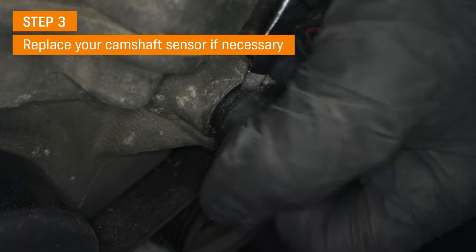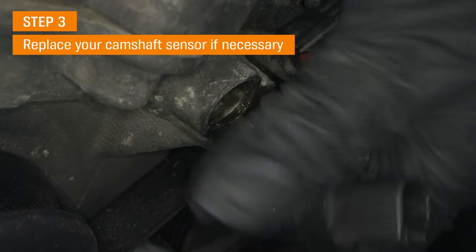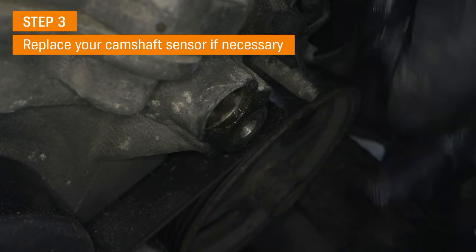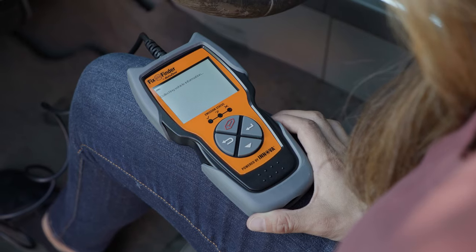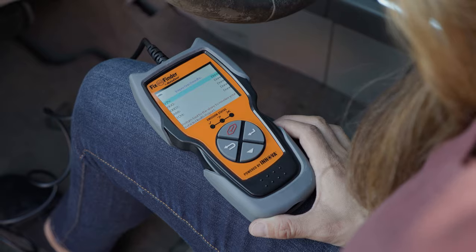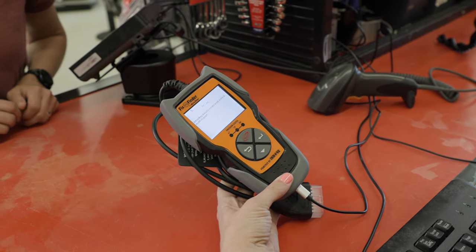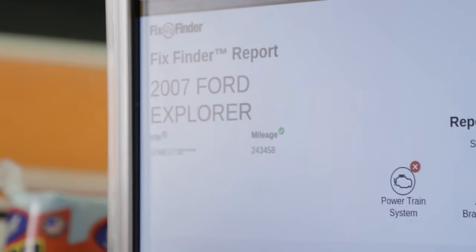If you spot any visual damage, corrosion, or wear, and you're experiencing one or more of the common symptoms we mentioned, it may be time to replace your camshaft sensor. If you're in search of a more concrete diagnosis, our FixFinder tool can check for any diagnostic codes associated with a faulty sensor and get you some possible answers.